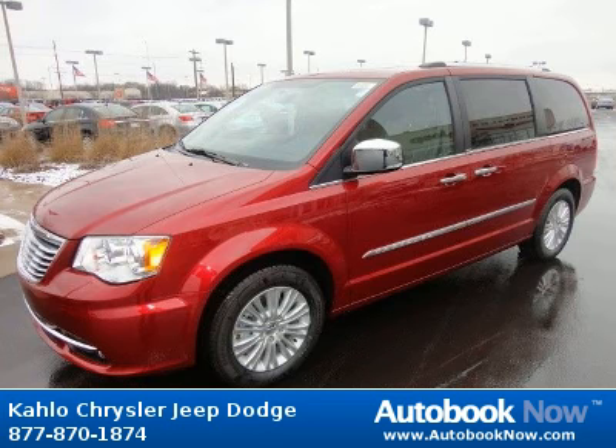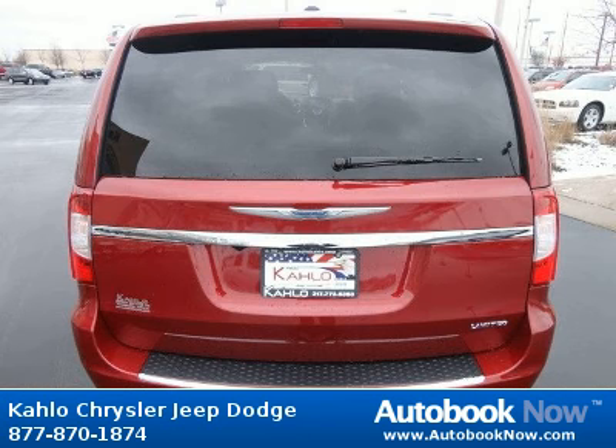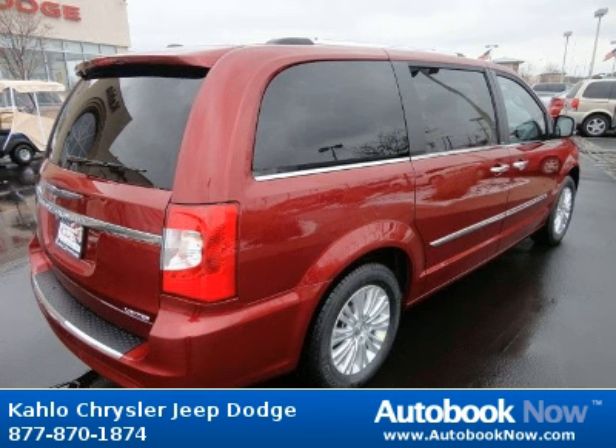This Town & Country has a beautiful red color. It has 5 miles on it. Features include P225-65R17 all-season BSW tires, compact spare tire, tire carrier winch, and much more.